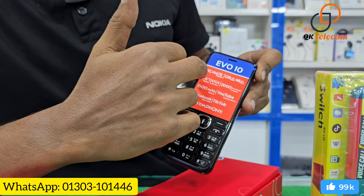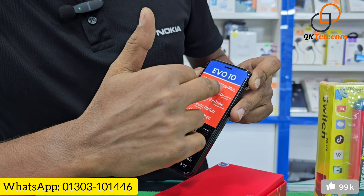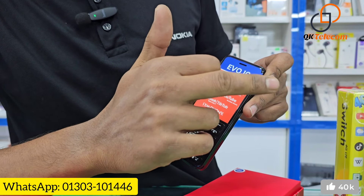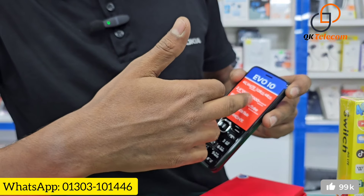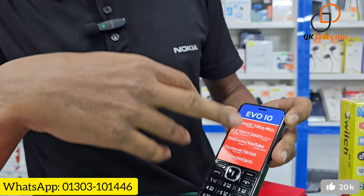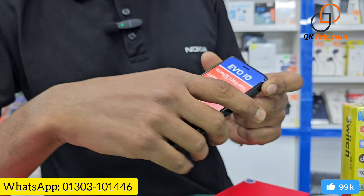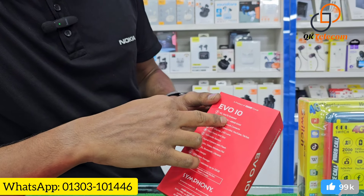We can use the 4G voltage from the 2,000 mAh battery. It has 488 MB ROM and 48 MB RAM. It features a 5-inch display and Bluetooth access. We can use Facebook, YouTube, and so on. This feature is a 4G VoLTE network.